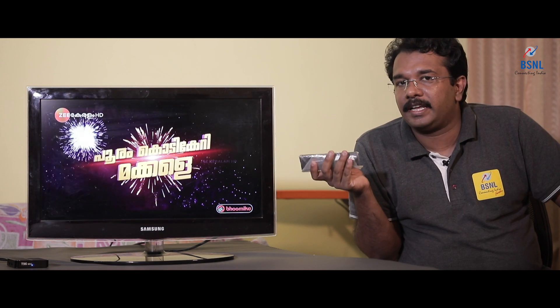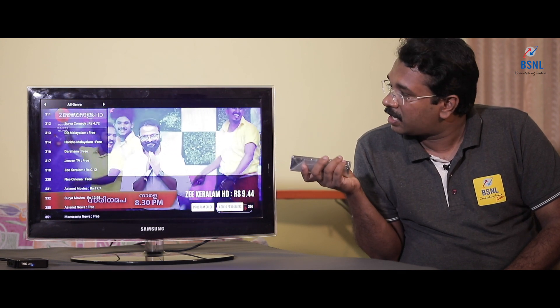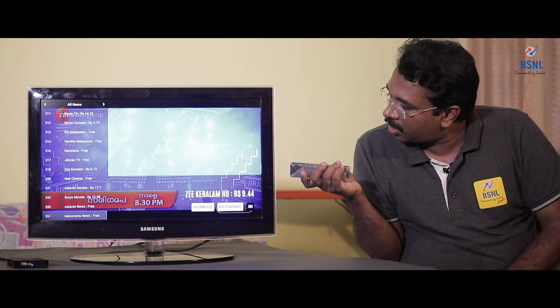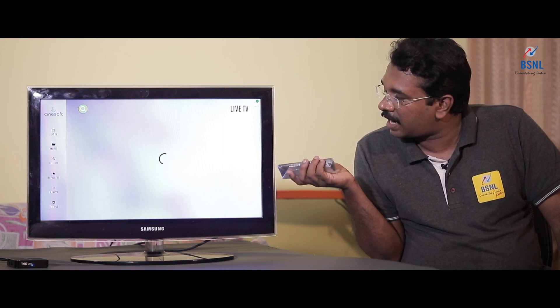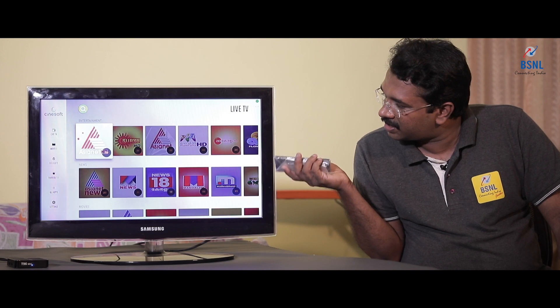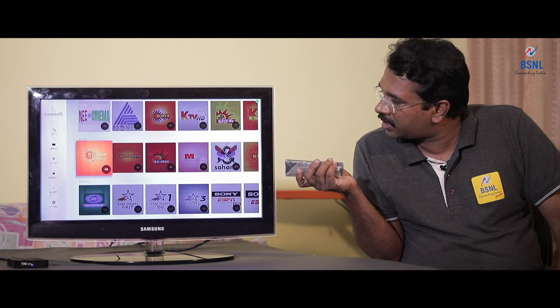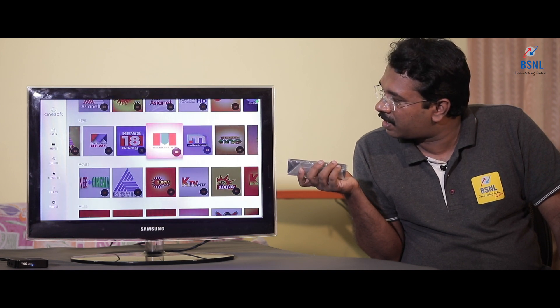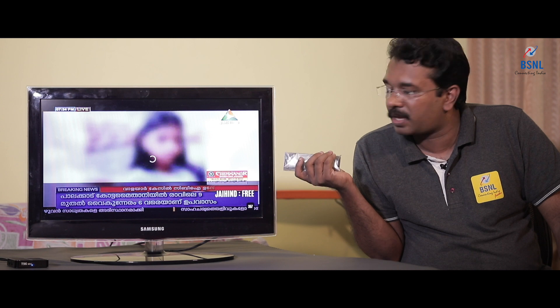The IPTV interface is similar to our old DTH or cable TV set-top box interface. Another interface is also available. In the conventional interface, you can choose your required channel using the channel list menu. Not only this type of interface — a channel icon-based interface is also available. You can see all these channel icons being pre-loaded from the server. Once loaded, all available channels appear and through this advanced menu you can select channels and start viewing.